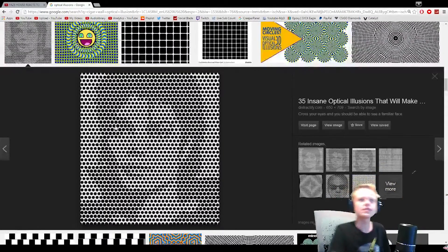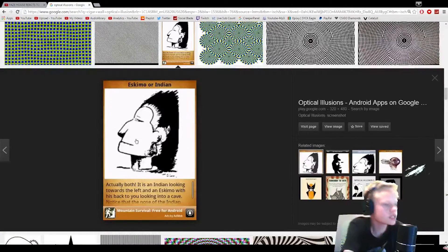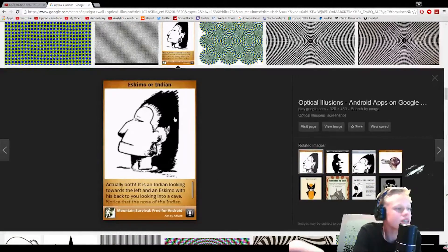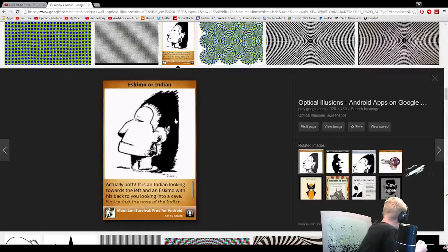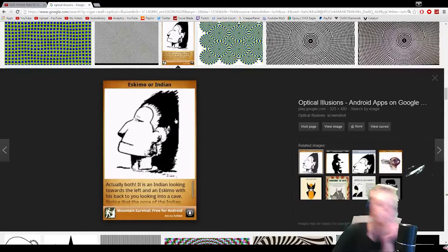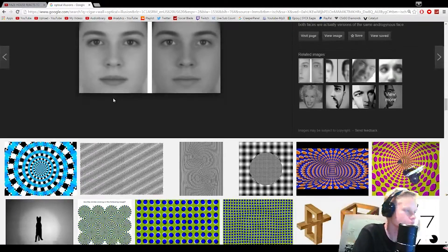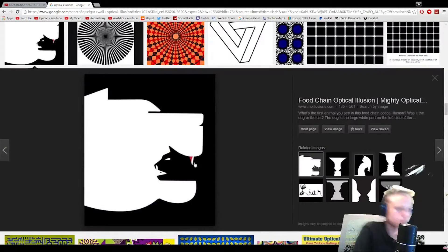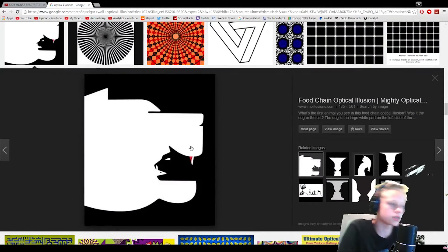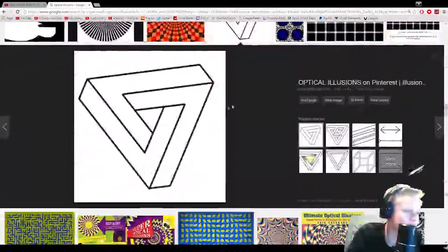Eskimo or Indian — I see the eskimo dude is like facing away from the camera, and the Indian dude is like looking up. I don't know what that one's supposed to be. This one's actually a girl and this one's actually a dude. This one it's literally just a bear and then if you look on the inside it's another head — that's not crazy. Wait, that's the TGN logo, what?